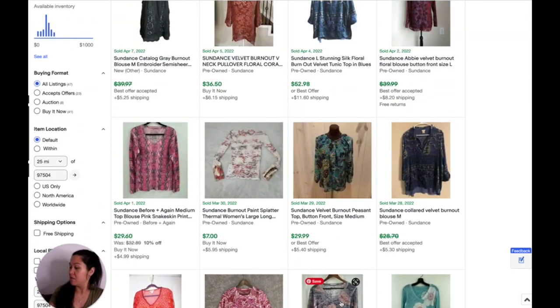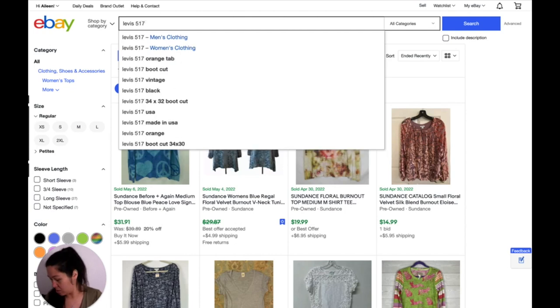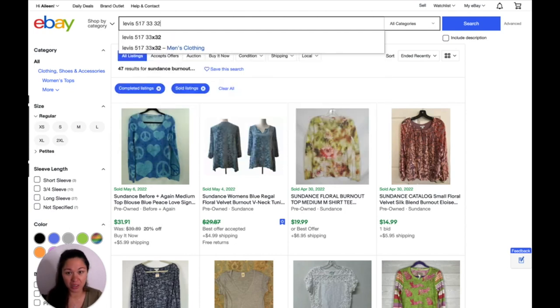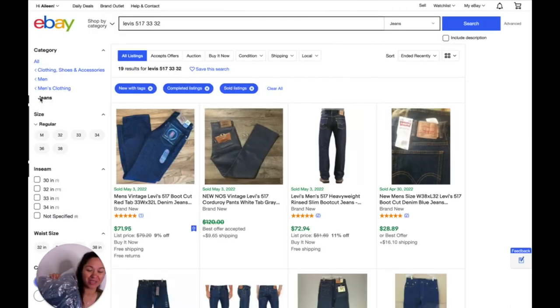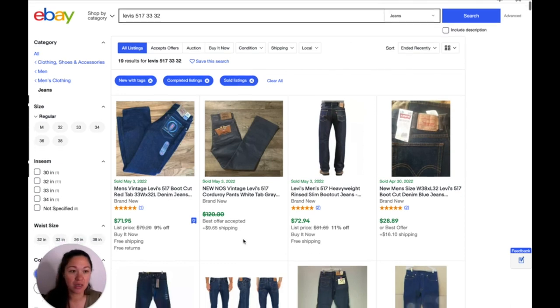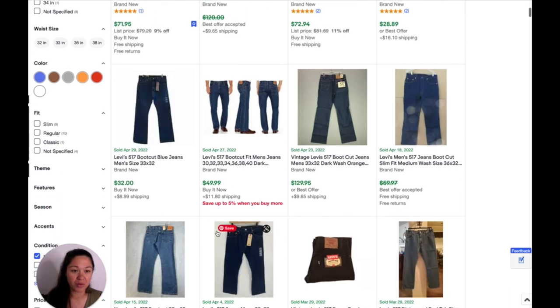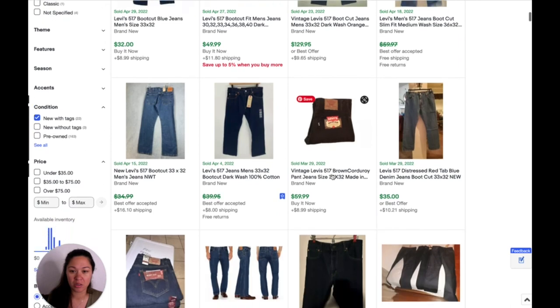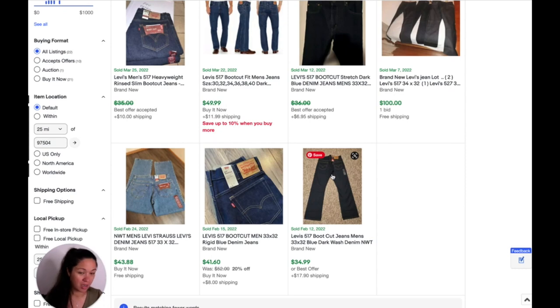Now we're going to look up these Levi's — Levi's 517, and the size is 30 by 32. I like to include the size because that does impact the price. This is new with tags, it's even in the bag. These vintage ones we're not going to look at. Just the regular 517 boot cut jeans — it looks like $32.50. I'm going to guess around $35 looking at these comps, which is great. I really like to list things that I can sell for $30 or more.